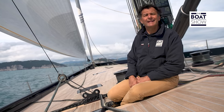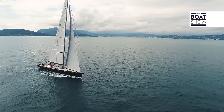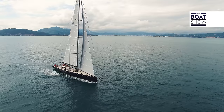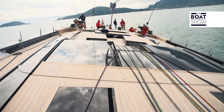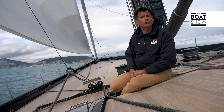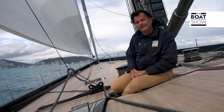It was built in Finland by Baltic Yacht. The particular care in construction and also in its design has allowed us to contain the total weight to 100 tons. But when put into context with the dimensions of the boat, the weight is actually not very much. Of these 100 tons, about 41 are ballast.